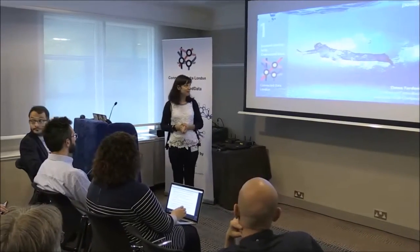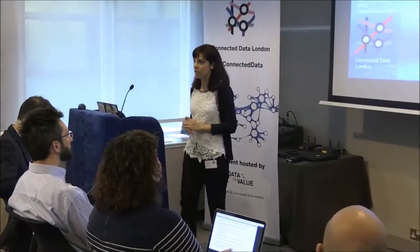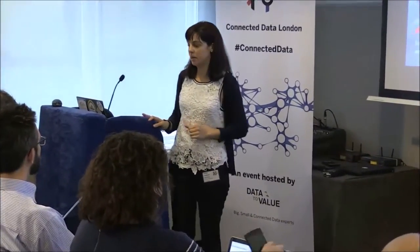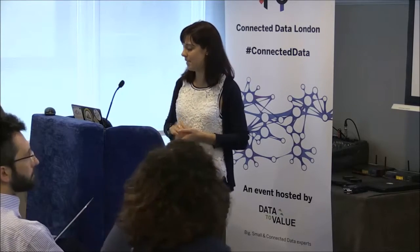Hi, hello, thank you for inviting me. As Nigel already said, I'm working for Semantic Web Company. I'm a technical consultant and I'm going to talk about success stories with connected data.